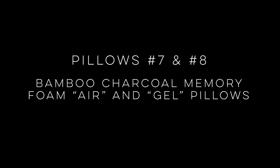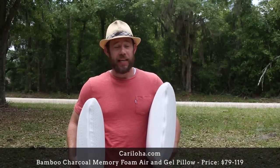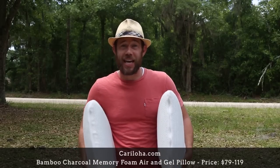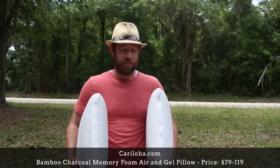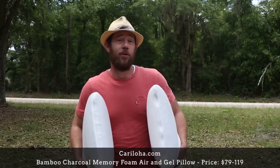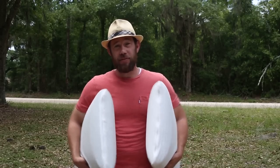Pillows seven and eight we're sharing together because they're both bamboo charcoal memory foam pillows from the same company — over here is the air pillow and over here is the gel pillow. Features include being made from renewable resources, hypoallergenic, repelling odors and stains, and sleeping fairly cool. The company is called Cariloha, a Utah-based company that focuses on mixing the style of the Caribbean with the spirit of aloha. A fun fact: the gel used in the pillow is also made from bamboo. When we first got them, we thought they were super luxurious and soft.